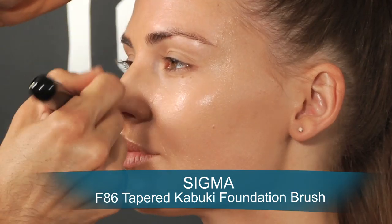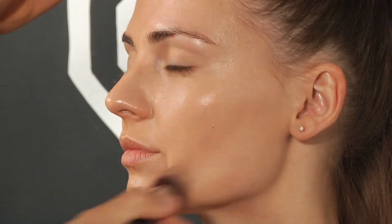The best thing about this foundation is it will keep your dry skin feeling fresh, hydrated, and moist.